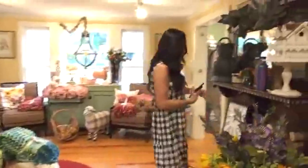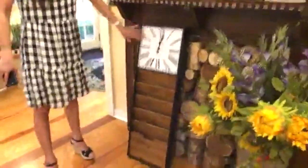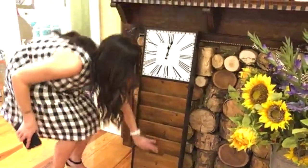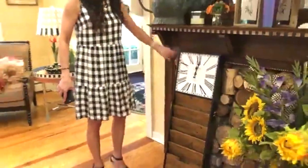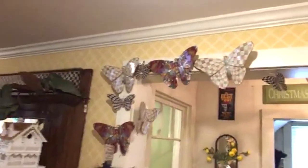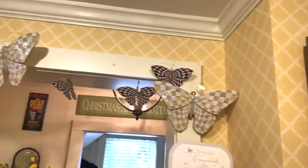Over here there's a new clock with little mail stuffers — I'd probably do that for keeping mail organized, maybe in the mudroom. We also got a restock of the butterflies — the parchment check butterfly — and I really love it even though I don't typically do the parchment check.